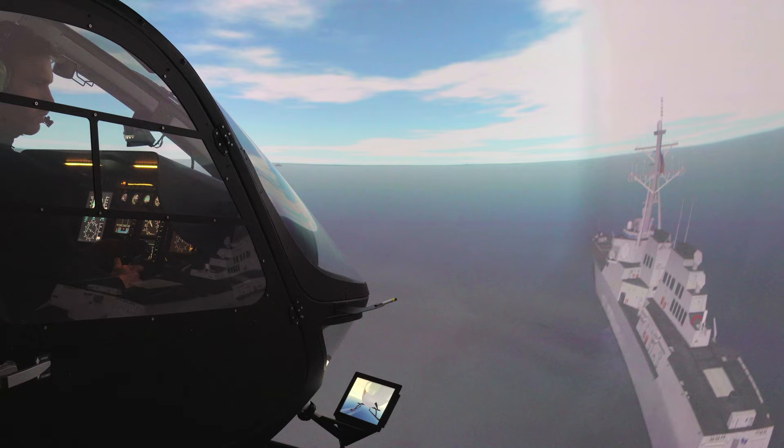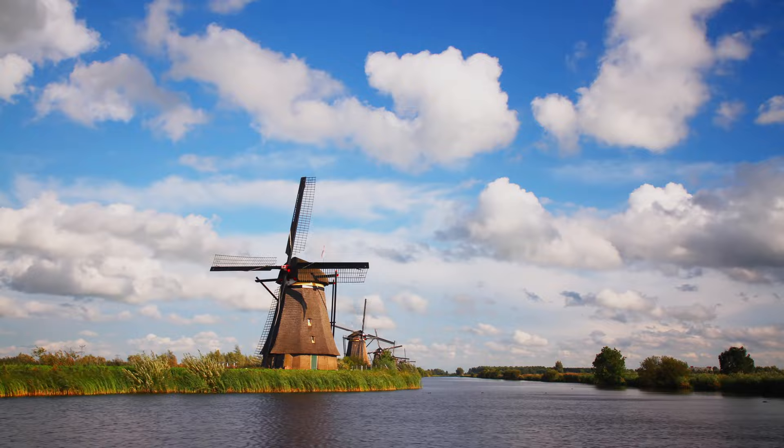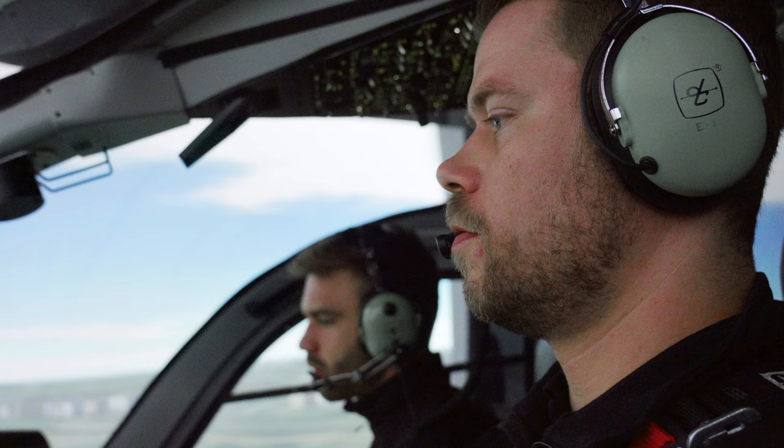The simulator can also fly you around special objects such as oil rigs, aircraft carriers, windmills or wind turbines, and a wide range of other obstacles and specific buildings.